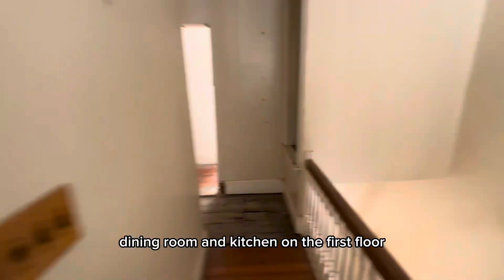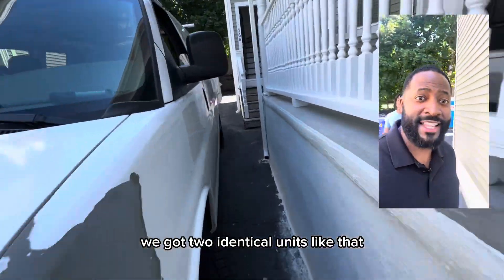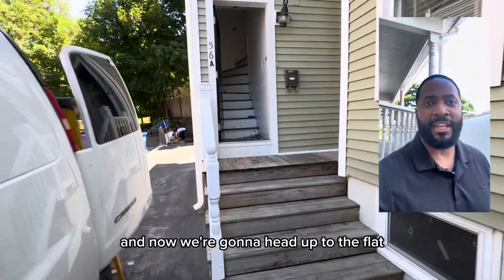It has one and a half baths and a private balcony. We've got two identical units like that that will each sell for just under $600,000. Now we're going to head up to the flat.